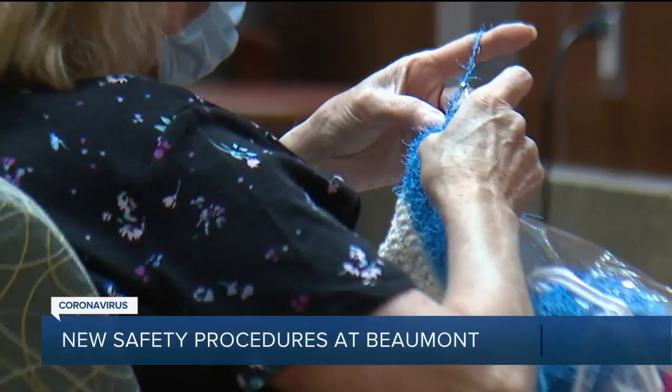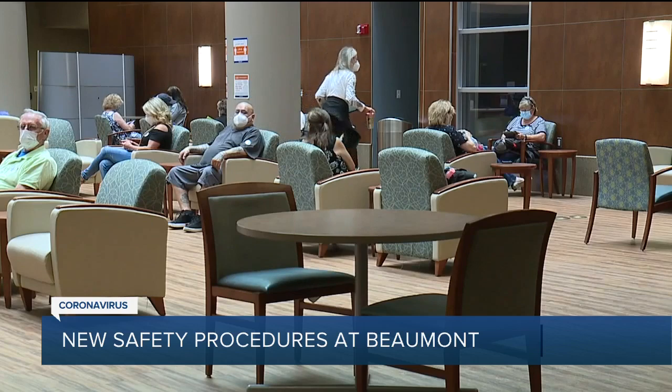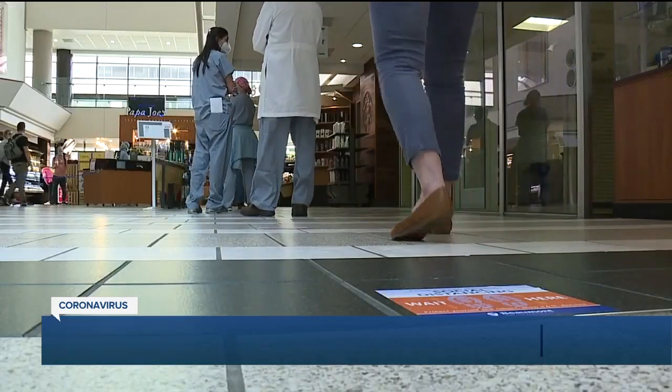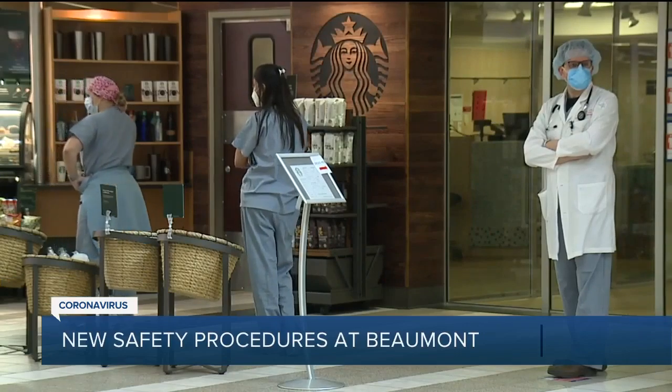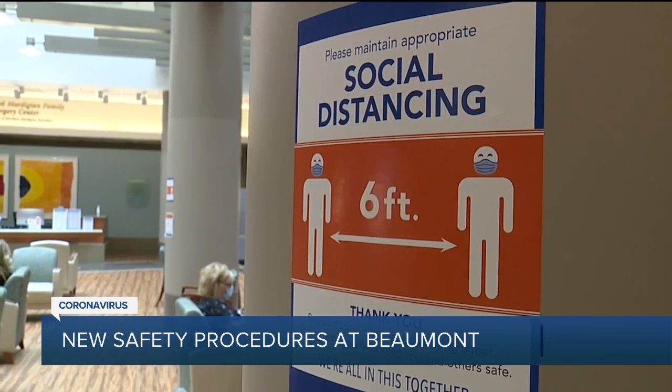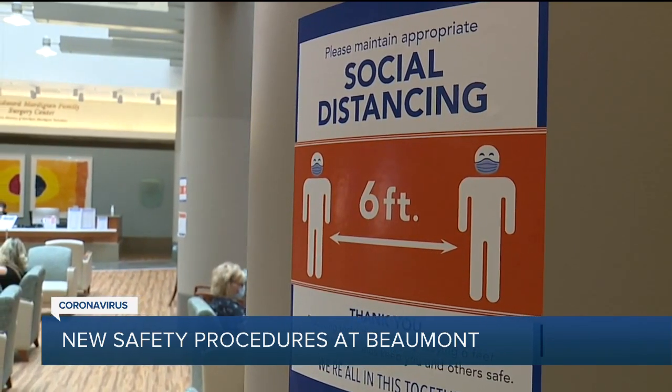Curtis has been in the waiting room, which looks different. Staff removed more than half of the chairs in here. Believe it or not, the hospitals are maybe as safe now as they've ever been. Protocols like social distancing, wearing masks, and sanitizing stations are all keeping staff and visitors safe. There are signs everywhere reminding you of this.